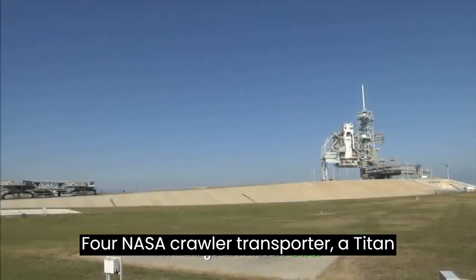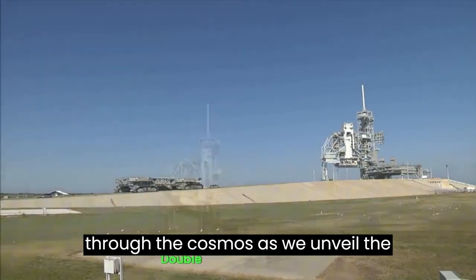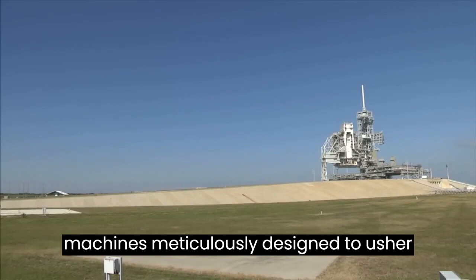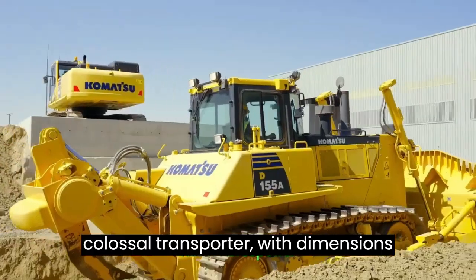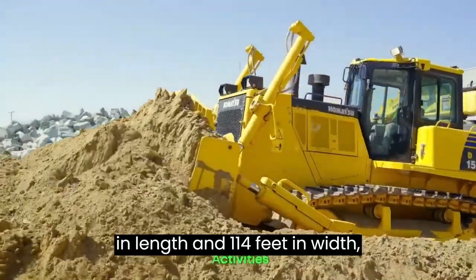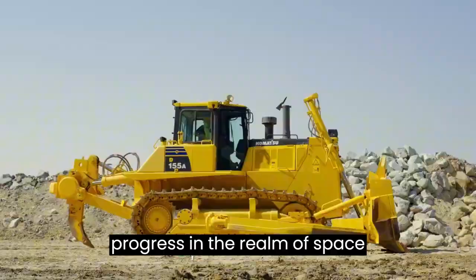NASA Crawler Transporter: A Titan in Safeguarding the Future of Space Exploration. Embark on a journey through the cosmos as we unveil the intricacies of the NASA Crawler Transporter, a pair of monumental machines meticulously designed to usher rockets and spacecraft to their designated launch pads. This colossal transporter, with dimensions stretching to an impressive 131 feet in length and 114 feet in width, stands as a testament to the unwavering commitment to precision, safety, and progress in the realm of space exploration.